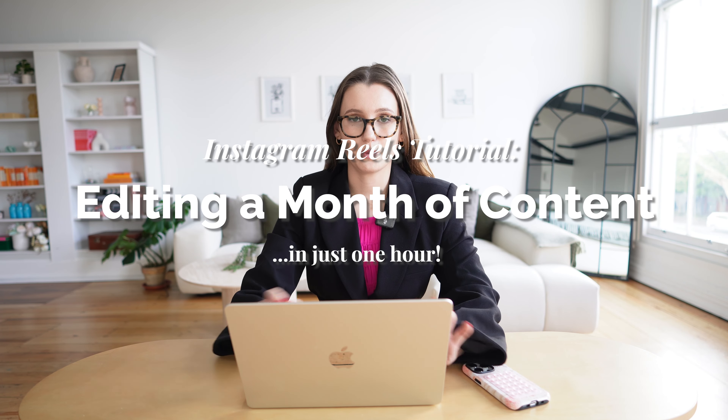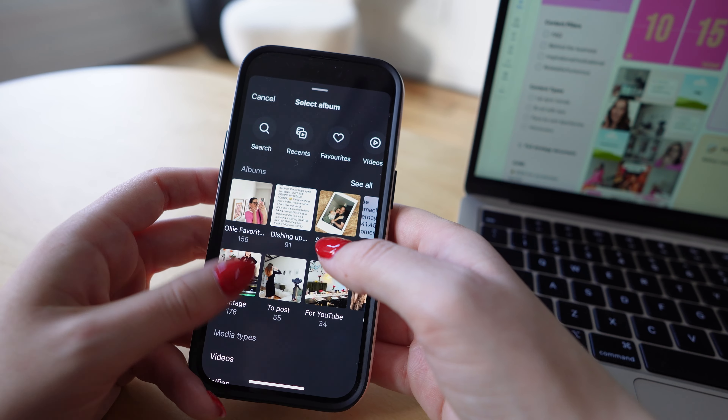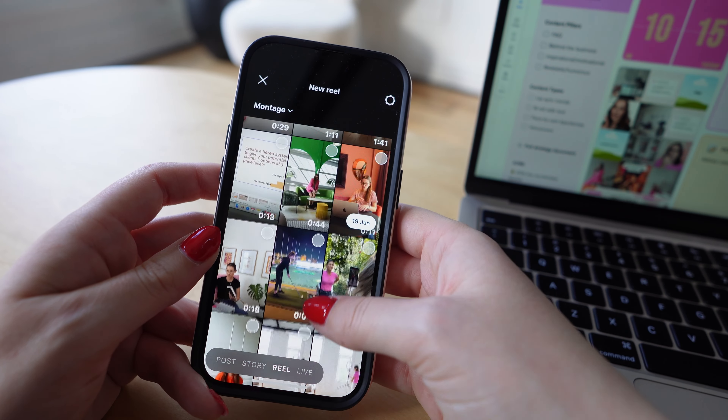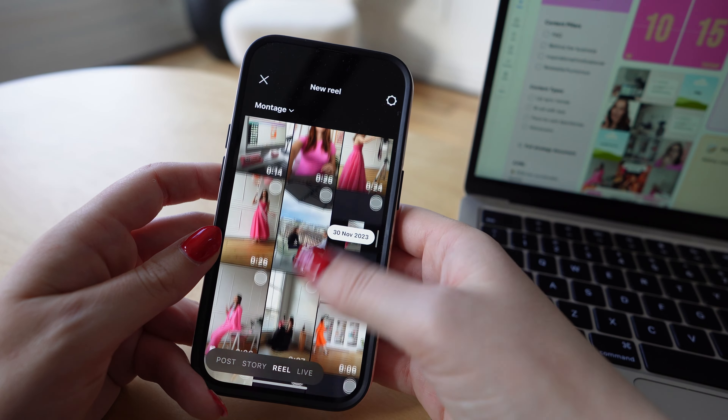To begin I'm going to get started with the easiest reels first to create a little bit of momentum. I have a folder on my phone labeled montages and b-roll. When it comes to a big editing session like this I have all of the videos already saved in my phone.